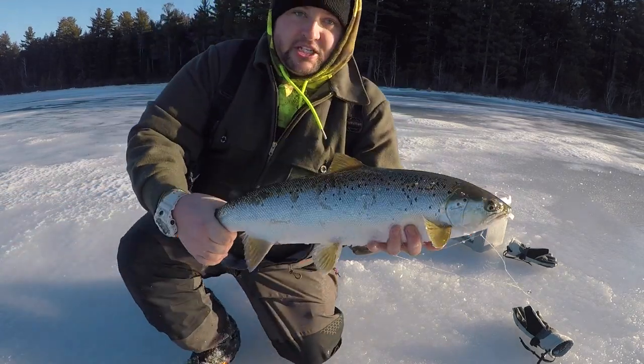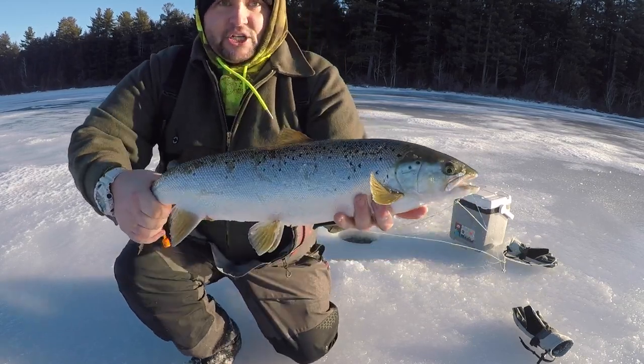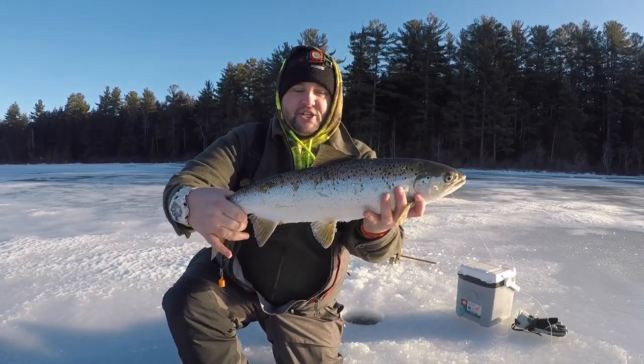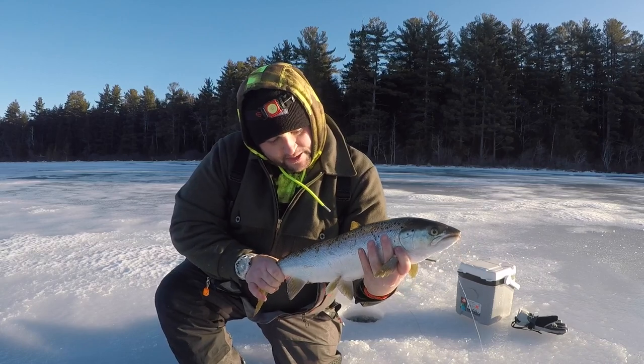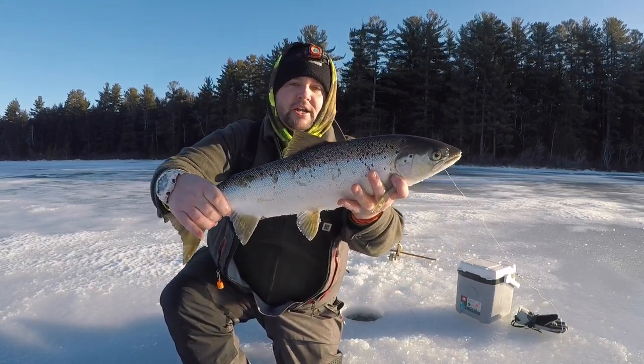Check out this salmon, folks — that's the biggest salmon I've ever caught. That thing is a giant. I can't believe this fish didn't snap the line. That's got to be a 24 to 25 inch salmon — phenomenal fish. Going to get a quick still frame.